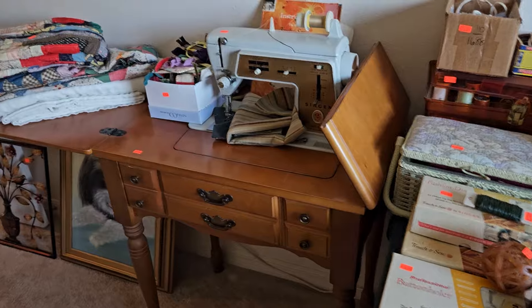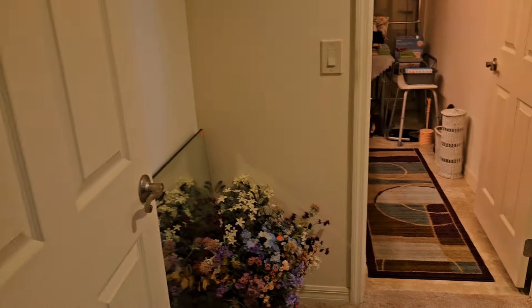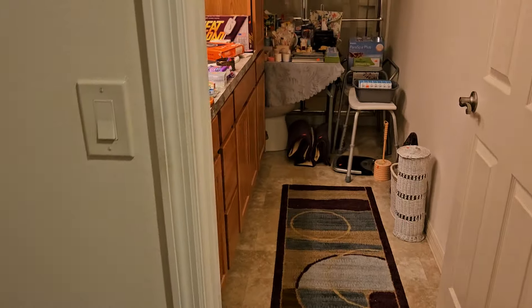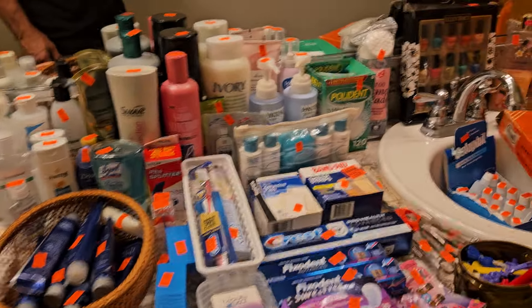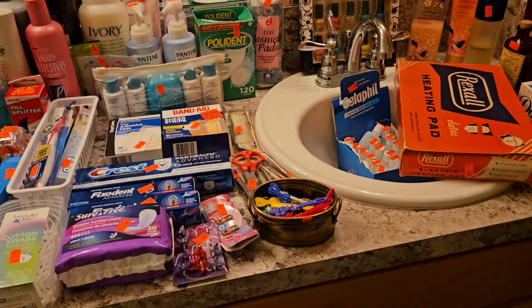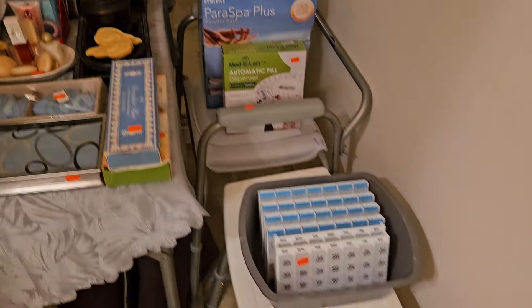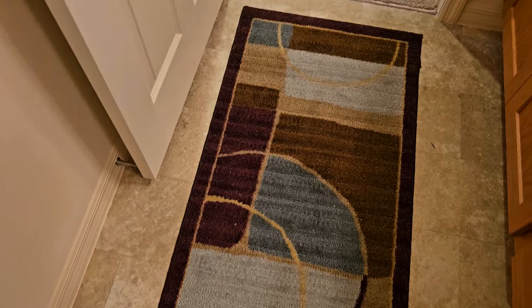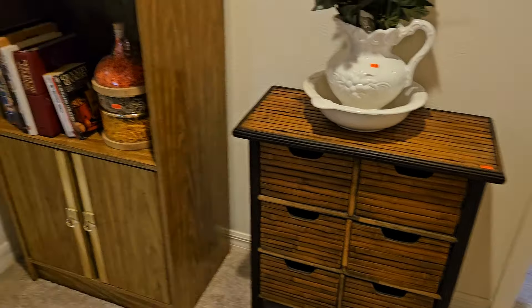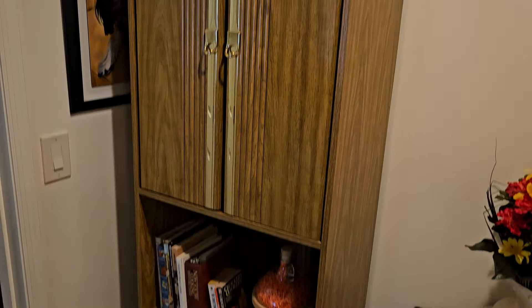Nice sewing machine right there — Singer, vintage one. Let's take a quick right here into the master. This is an incredible master too. All the nice-to-haves — of course, we're going to keep you out of the big box stores and save you a boatload of money. Shower chairs there. Check out the rug. Nice bookcase — now this matches the bedroom set, so take a good look at it, and as we get into the bedroom you'll see.